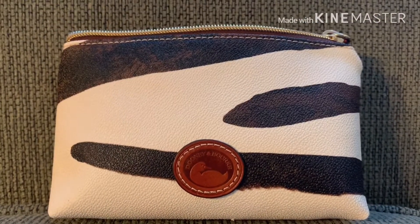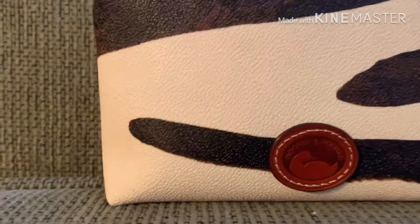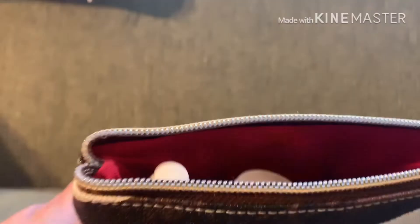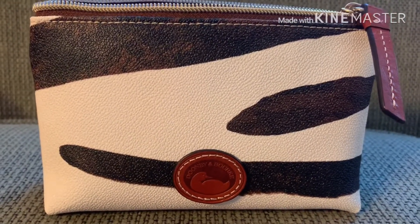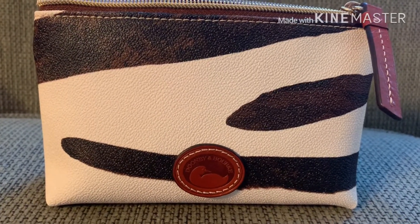This is my Serengeti pouch. It has a leather Dooney Duck patch, and this one has a red interior. This is probably my second most used pouch. I find that the Sierra trim makes it very versatile — it goes with a lot of different bags.